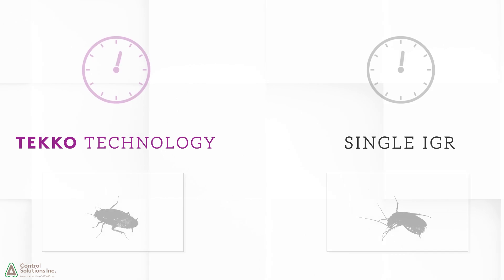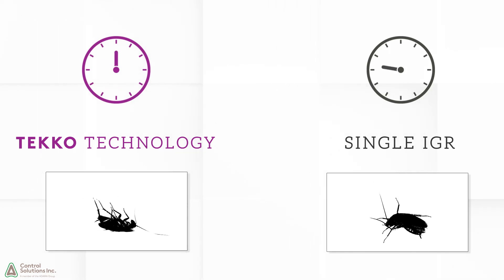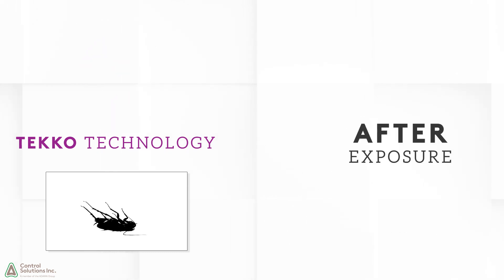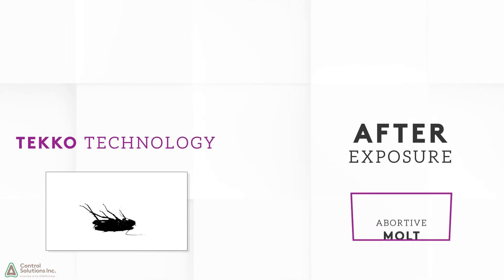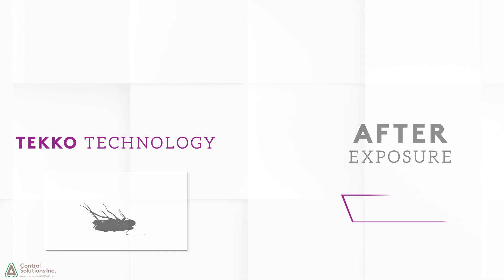When these products are combined, exposed immature insects are affected more quickly and earlier than when treated with a single IGR. Often, after an exposure to products containing Techotechnology, immature insects experience an abortive molt, causing the insect to die.